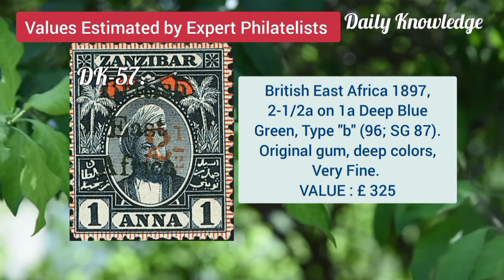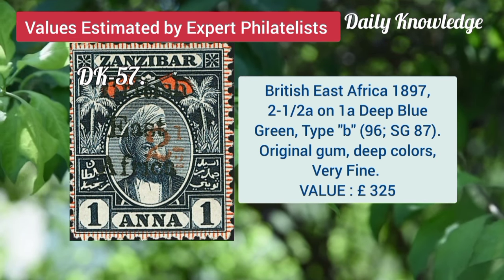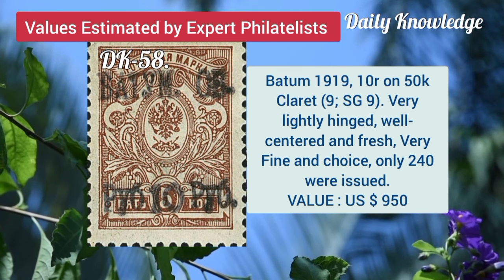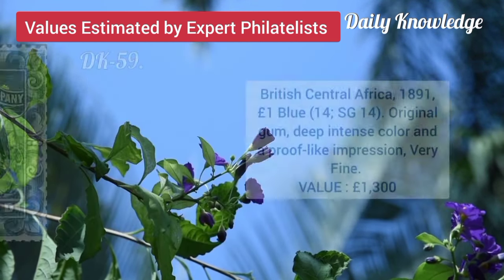British East Africa, 1897, 2 and a half A on 1A, deep blue, green type B. Now Batum, 1919, 10R on 50K claret, very lightly hinged and well centered.